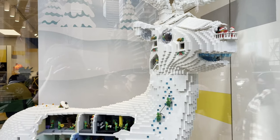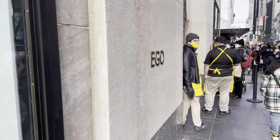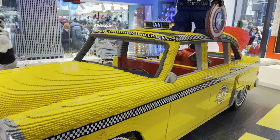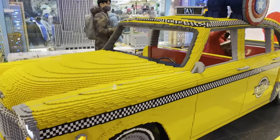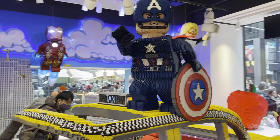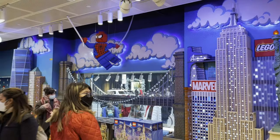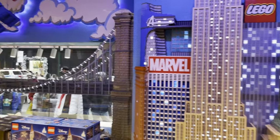If you couldn't tell by this really cool Lego reindeer, up next is the Lego store over here by Rockefeller Center. I had a feeling I would like this one and it's pretty amazing. You've got all the Avengers, this Lego taxi with half a million Lego bricks on it, Captain America on top, Thor, Iron Man, Lego Spider-Man, and Avengers Tower. It is really, really cool.